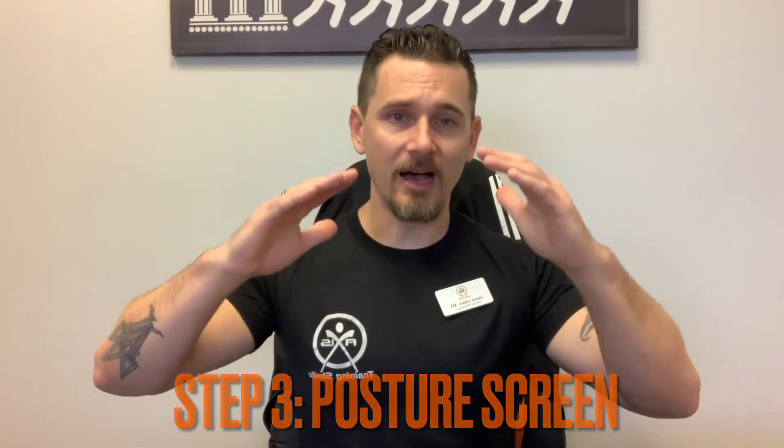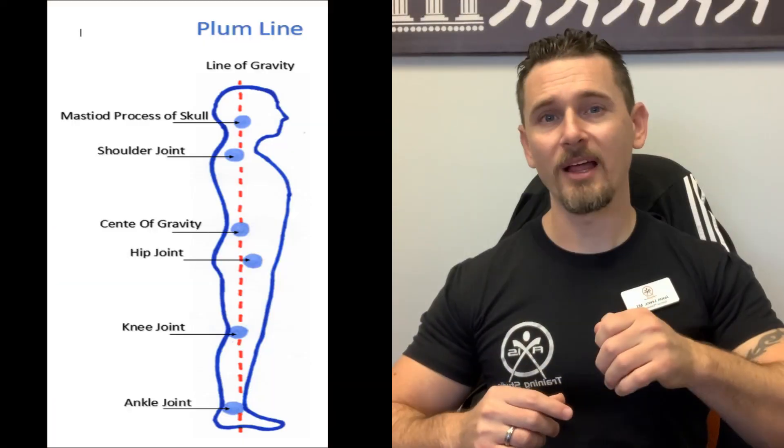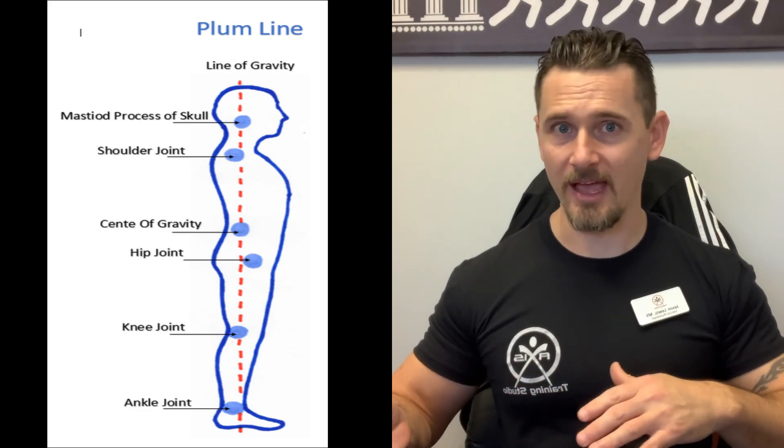Step three: we go over a posture screen. We have a plumb line set up in the gym just for that. The goal is to get a good idea of what you look like in a neutral position, so we can see what we're working with and confirm any musculoskeletal dysfunctions or distortions. Posture screening is one of the major reasons why we get results and why we call ourselves the corrective exercise experts.